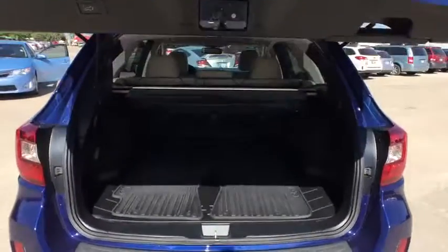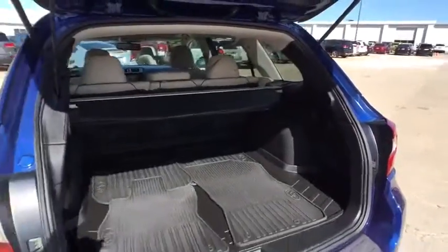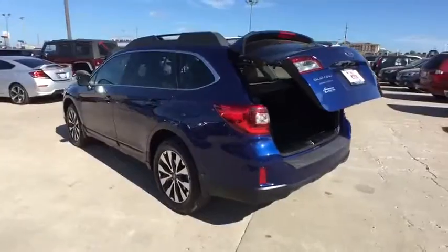Leather-wrapped steering wheel, power steering, adjustable steering wheel, aluminum wheels, cruise control, floor mats, four-wheel disc brakes, climate control, AM-FM stereo radio.